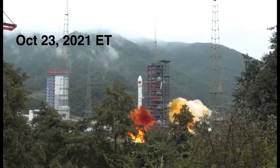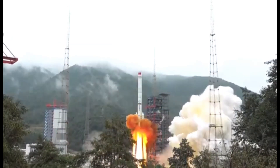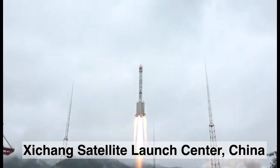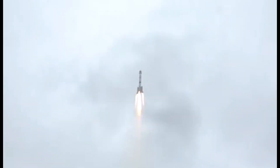Hello and welcome to Point of View. China successfully blasted off yet another orbital flight from the Xichang satellite launch center in southwest China's Sichuan province on Saturday, October 23rd Eastern Time.